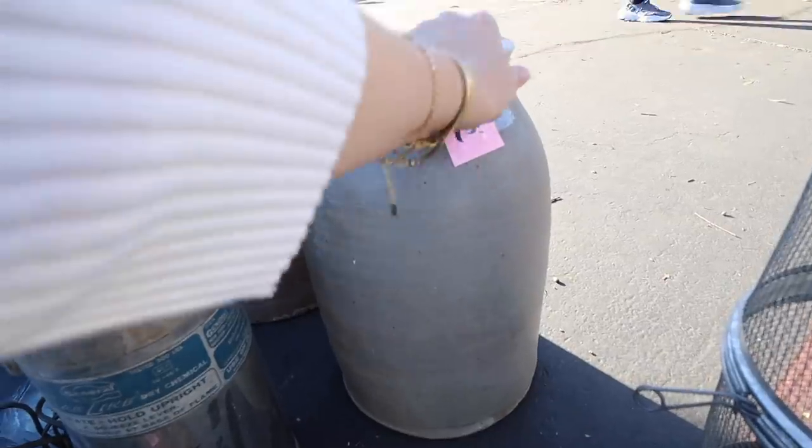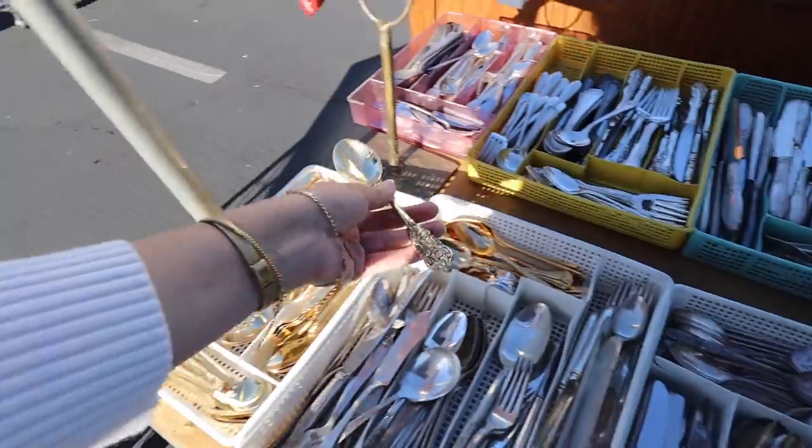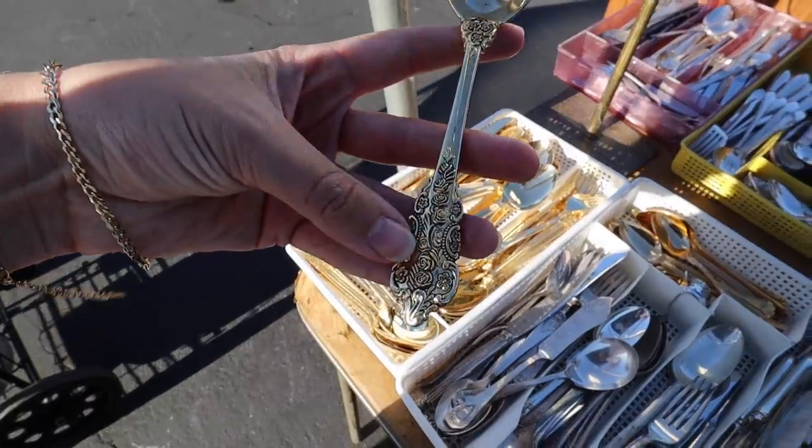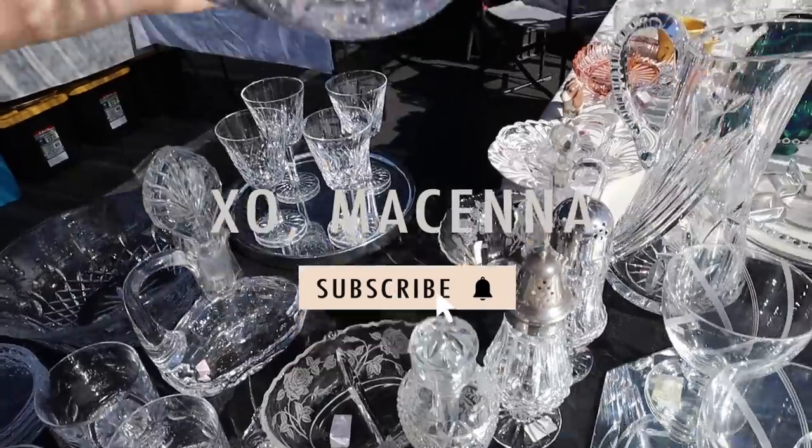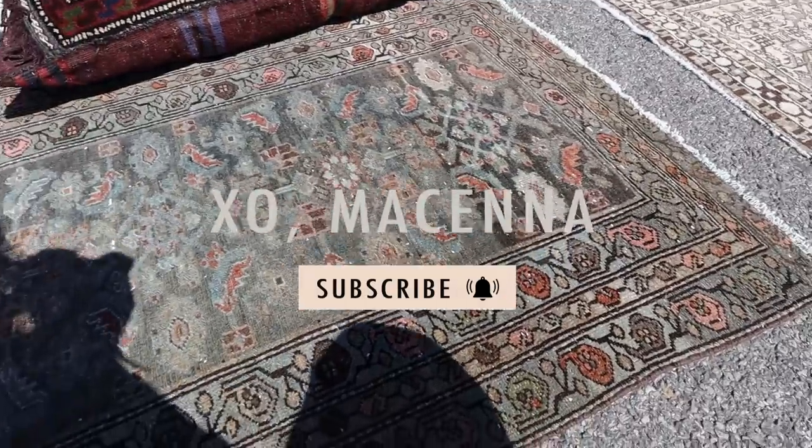I love this one — $15 for this. Look how intricate and detailed they are, it's gorgeous. I saw this exact one at the thrift store, I should have bought it. This thrift is so pretty.